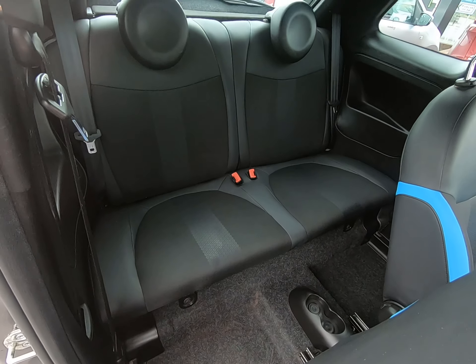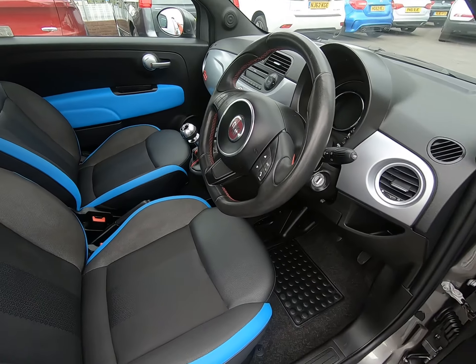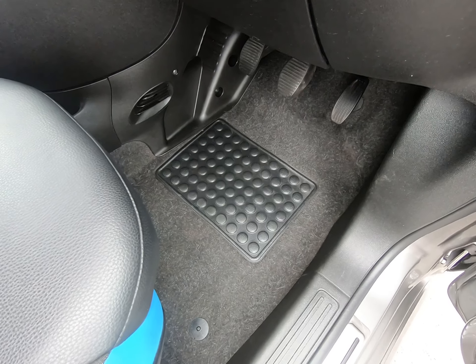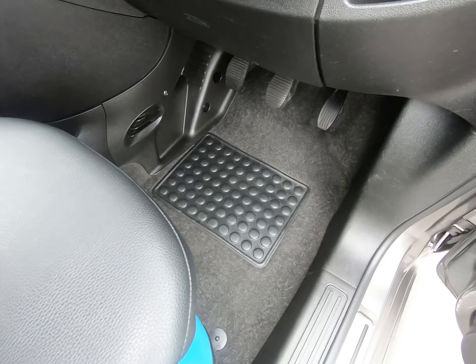Seats in the rear really do look like they've hardly ever been sat in. The car has had genuine Fiat 500 overmats fitted from new, so all the footwells are in excellent condition. Just a close-up of the driver's footwell there for you.